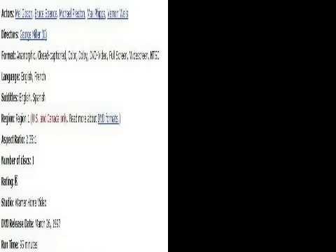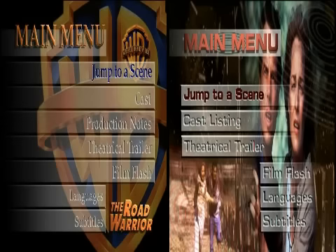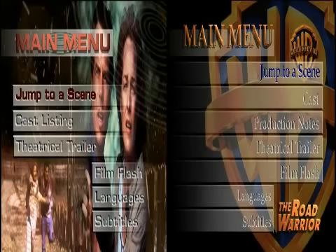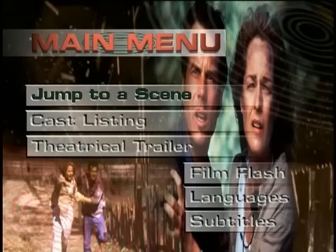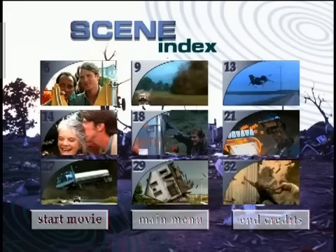But after more research, it looks like both movies were released on the same day — March 26, 1997. Maybe the Road Warrior was made before Twister but released second. Either way, the DVDs still suck. And check out the Jump to a Scene section — it's still messed up in the same way, but the numbers are different. For Twister, they go 6, 9, 13, 27, 29, and 32. What kind of logic is going on here?